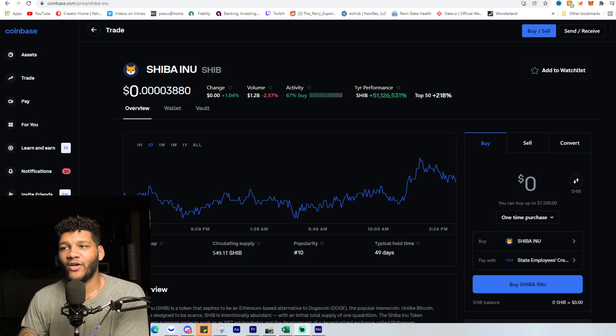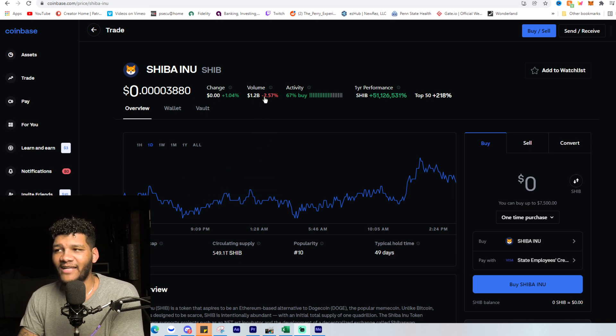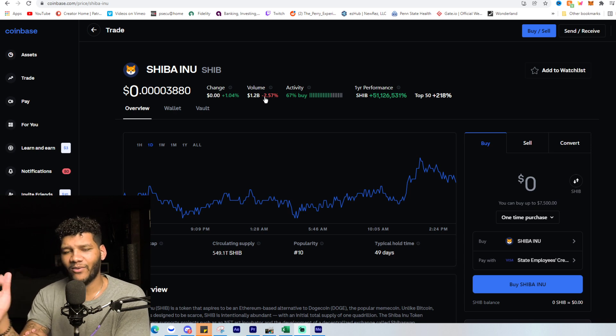Currently Shiba Inu is at 0.000038 — about 3,880 — up about one percent today, one percent change in the last 24 hours. You can see that the volume has decreased from the high level we were at last week, where we saw about 2.2 to 2.4 billion in volume. Now we're seeing about 1.2 billion in volume.